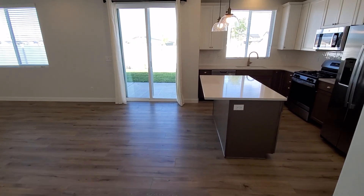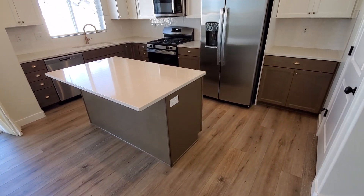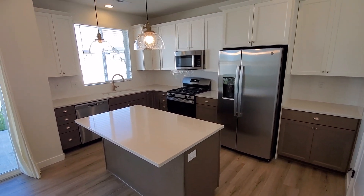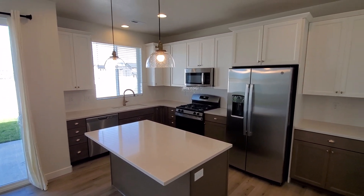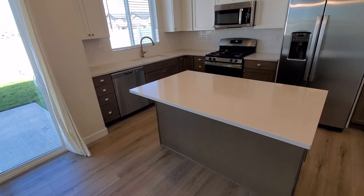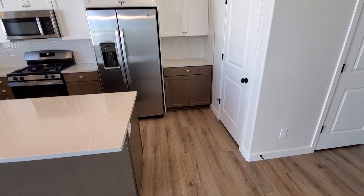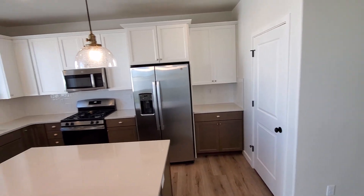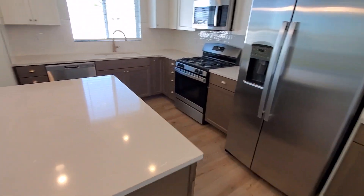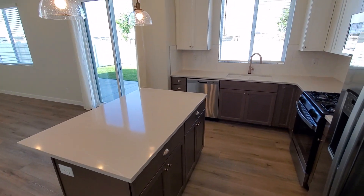Then we come into the main living space for the home. You've got your kitchen here with island and breakfast bar. You've got multi-tonal cabinets — white up top and a nice neutral down on bottom — solid surface countertops, a pantry to the right, and stainless steel appliances. There's a kitchen window that overlooks the backyard.